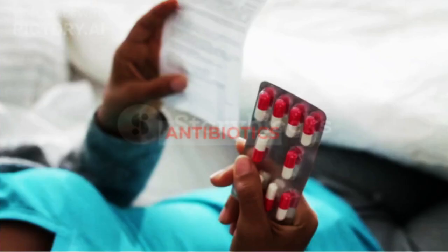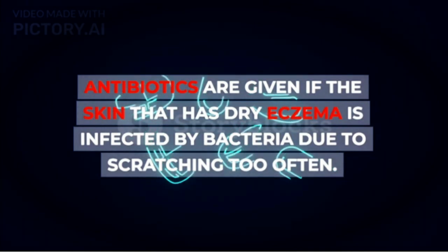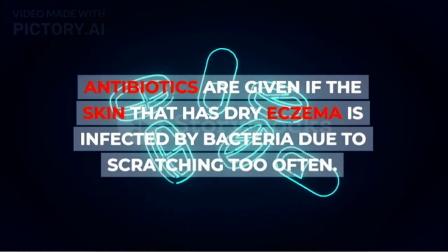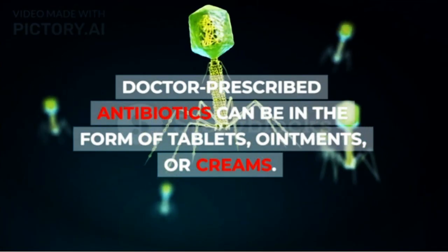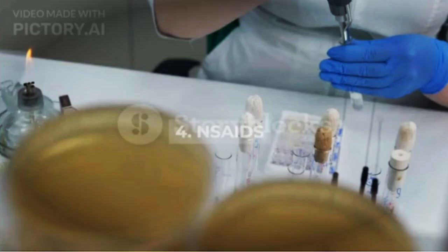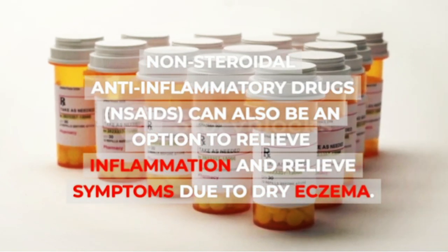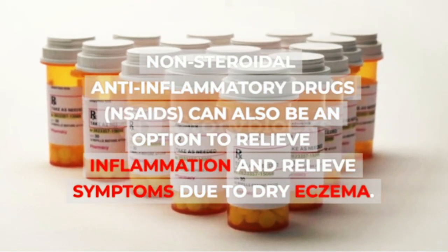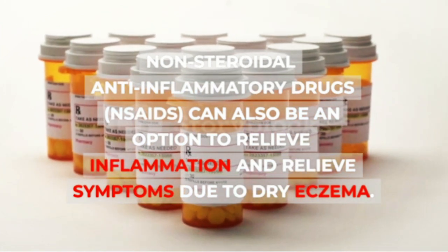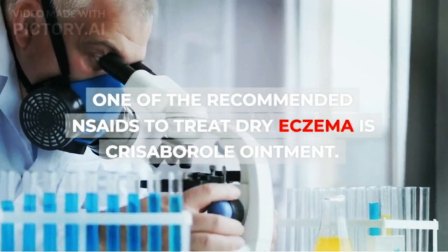The third option is Antibiotics. Antibiotics are given if the skin that has dry eczema is infected by bacteria due to scratching too often. Doctor-prescribed antibiotics can be in the form of tablets, ointments, or creams. The fourth option is NSAIDs — nonsteroidal anti-inflammatory drugs — which can also be an option to relieve inflammation and symptoms due to dry eczema. One of the recommended NSAIDs to treat dry eczema is chrysoboral ointment.